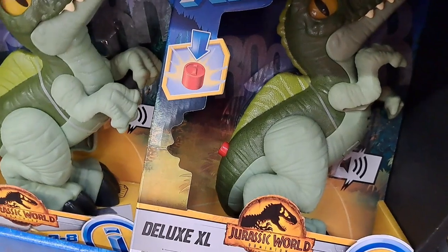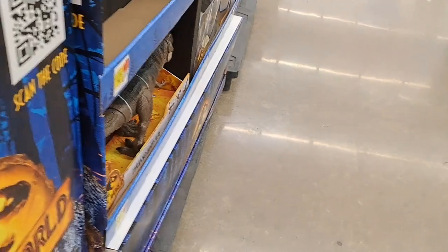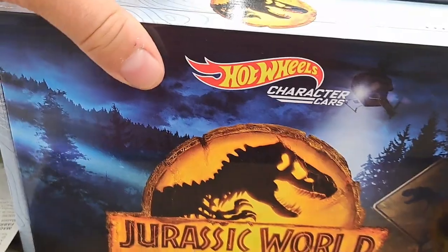There's a T-Rex and then a Captured. Then here's a Deluxe Extra Large with some sounds and lights. And then we got T-Rex, we got an RC, we got that Hot Wheels set that we saw at the other Walmart.